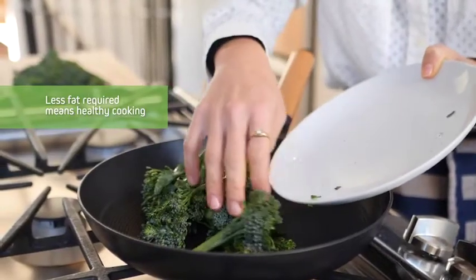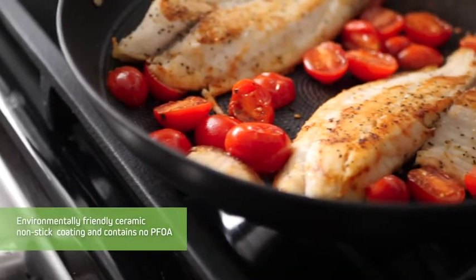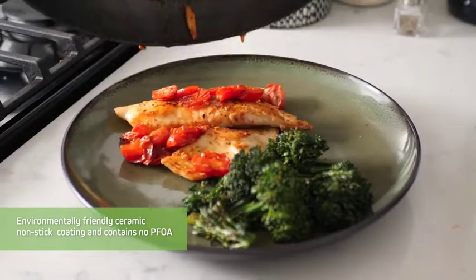This pan is really my favorite because it's extremely light compared to other cast iron pans. Also the nonstick coating is environmentally friendly, PFOA free and safe for me and my family.